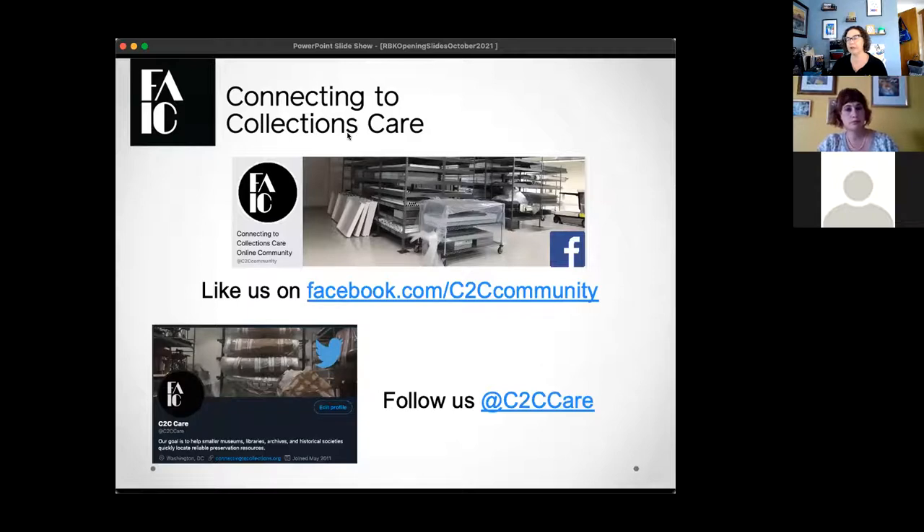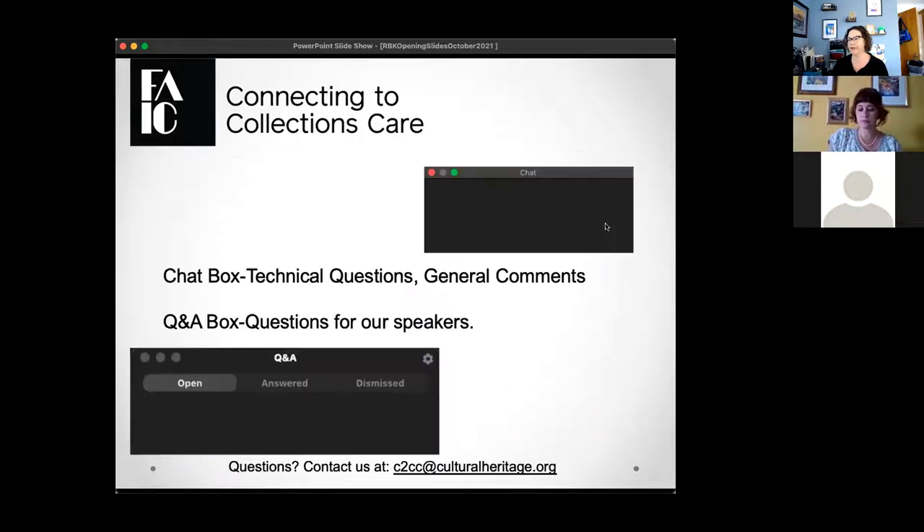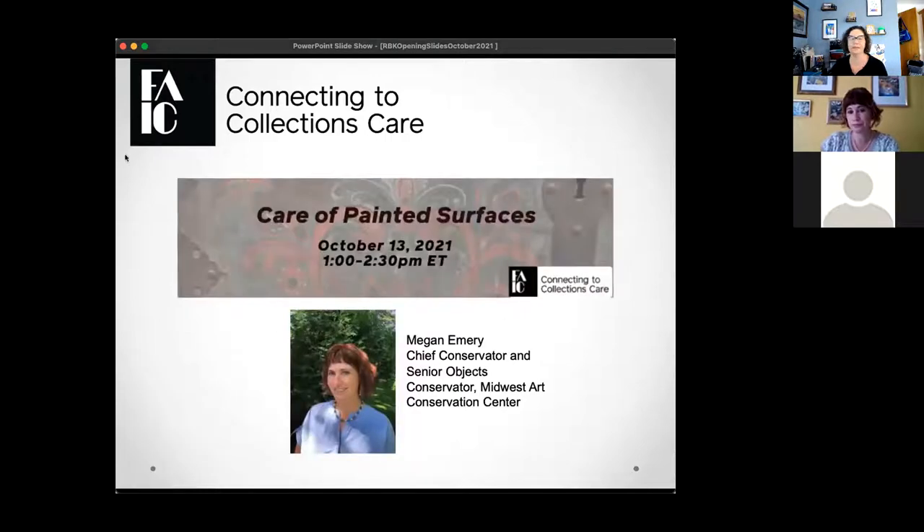We are on social media — Facebook and Twitter at C2C Care — where you can find out what's happening in the community. For tech reminders: as a Zoom webinar, you have access to a chat box and a Q&A box. The chat is for general conversation; the Q&A box is specifically for questions for our speaker. Put your speaker questions in the Q&A box so we can track and address them during the Q&A period.